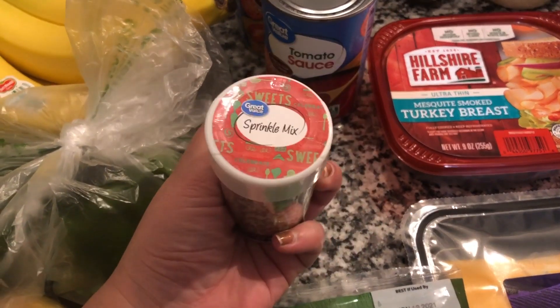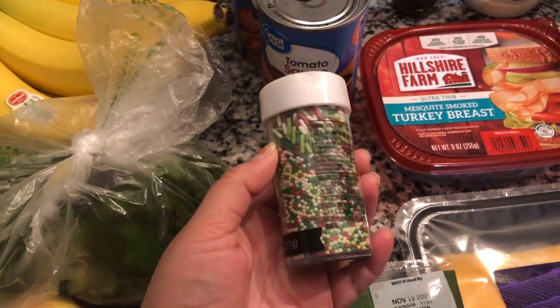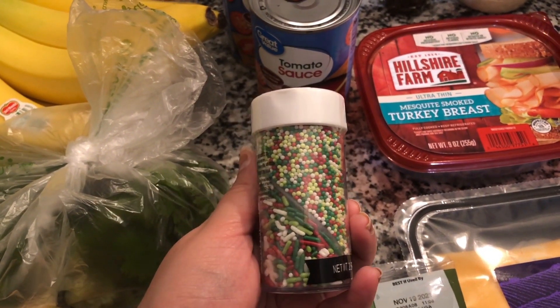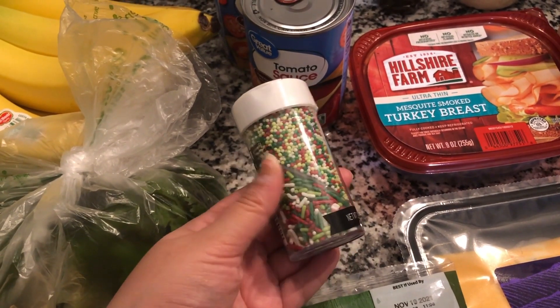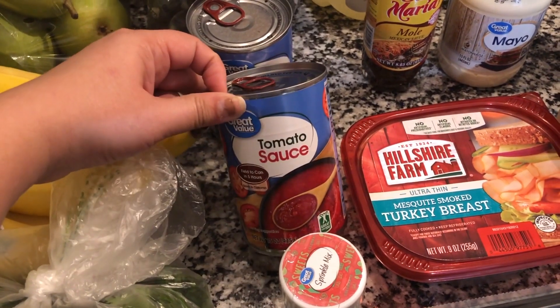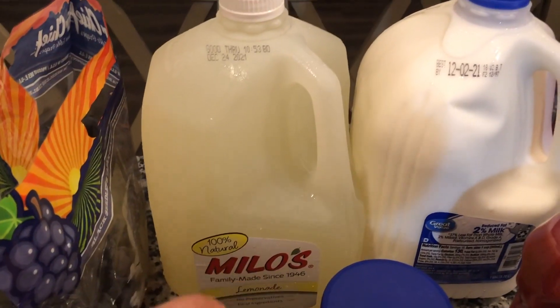I picked up some little Christmas-themed color sprinkles for the kids — for ice cream and also for their yogurt, because they love having sprinkles on their yogurt. Then I picked up two cans of tomato sauce; I couldn't remember if I had any on hand so I decided to just go ahead and pick those up.